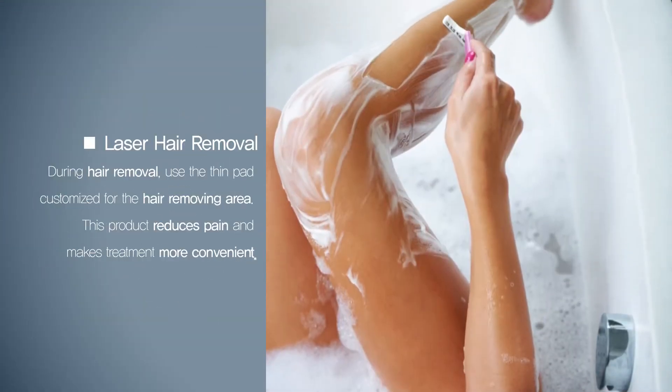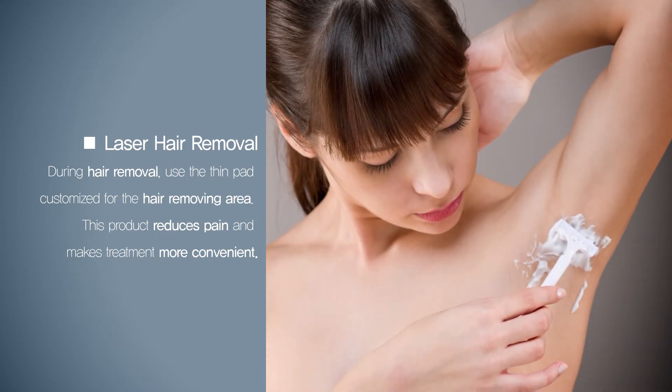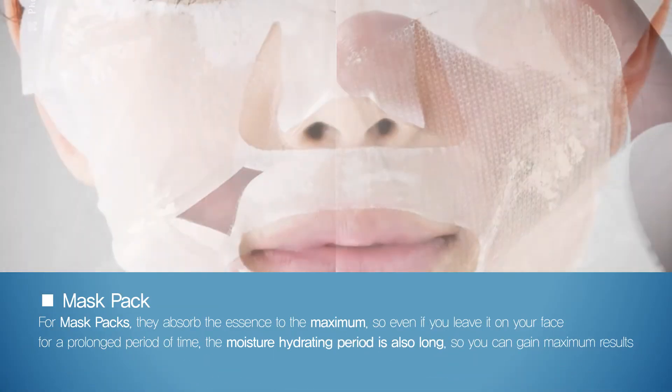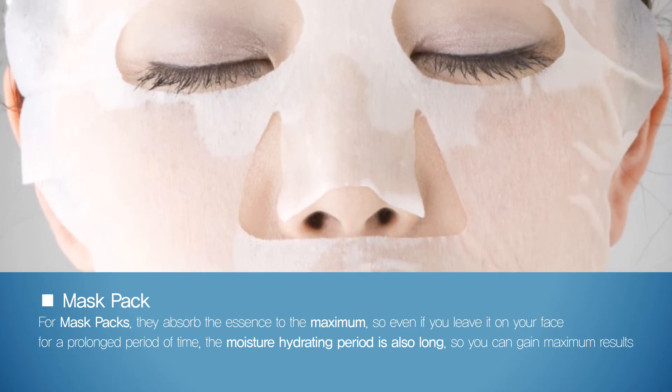During hair removal, use the thin pad customized for the hair removing area. This product reduces pain and makes treatment more convenient. For mask packs, they absorb the essence to the maximum. So even if you leave it on your face for a prolonged period of time, the moisture hydrating period is also long, so you can gain maximum results.